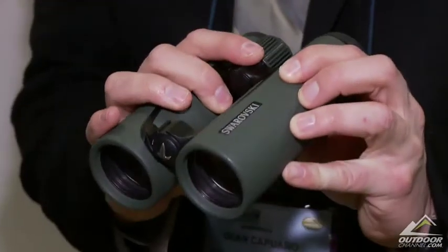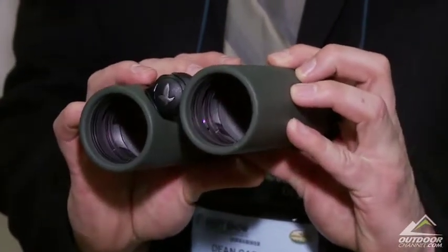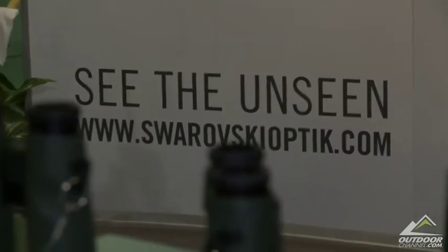These are our new ELs this year. We're very excited about it. I'm sure you've heard of the EL binoculars — top of the line, always one of the best. It's really been the industry standard the last 10 years.